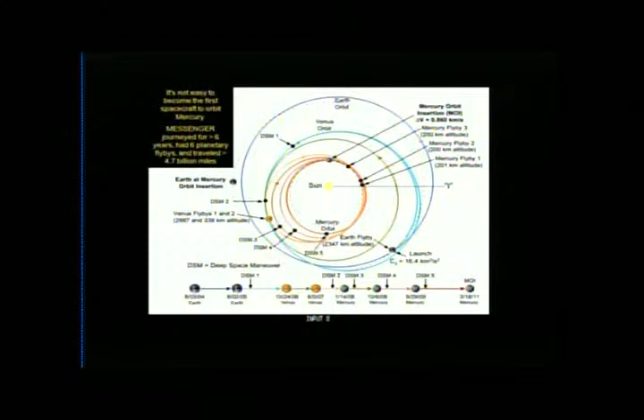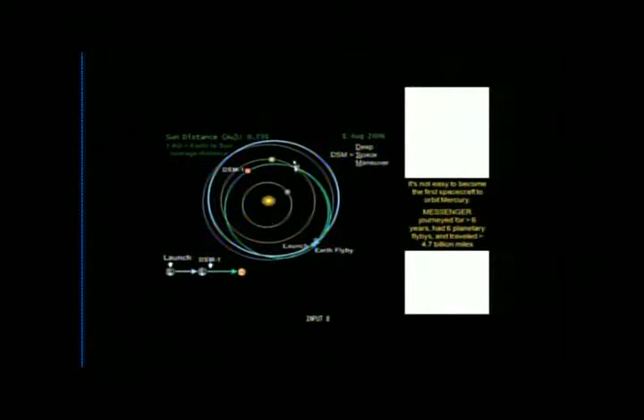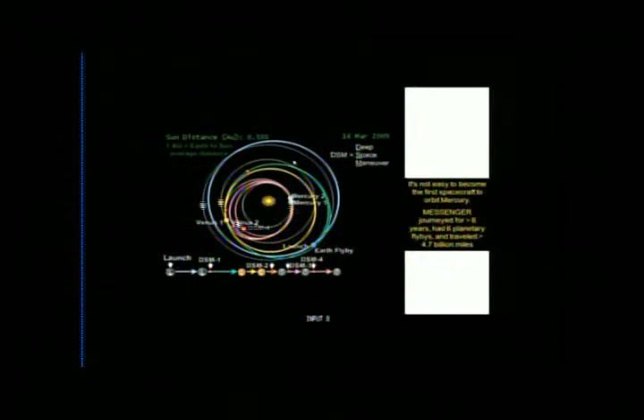This shows you the trajectory, but it's more fun to watch the movie. We left Earth, flew by Earth once, then flew by Venus twice, then three Mercury flybys. That last Mercury flyby happened in 2009, and it wasn't until 2011 that Messenger actually made it into orbit about Mercury. This is remarkable — this solution using all these gravity assists is what made it possible to orbit Mercury, and it's worked fabulously.